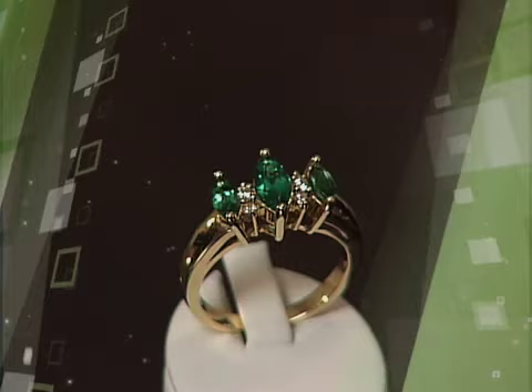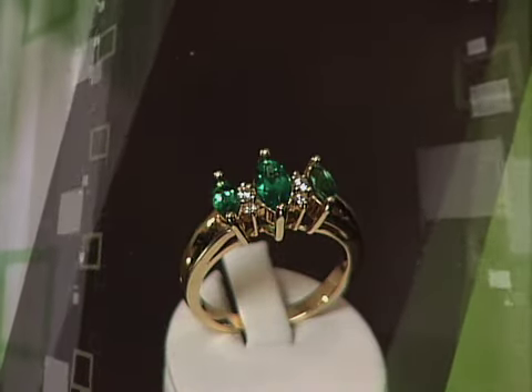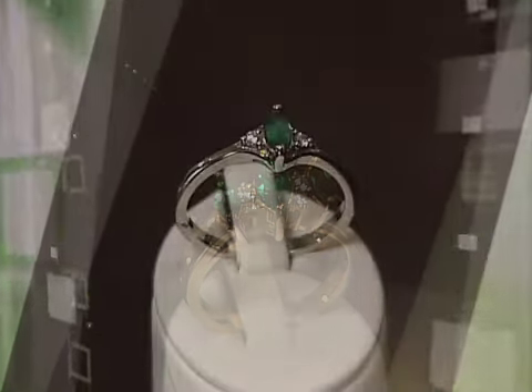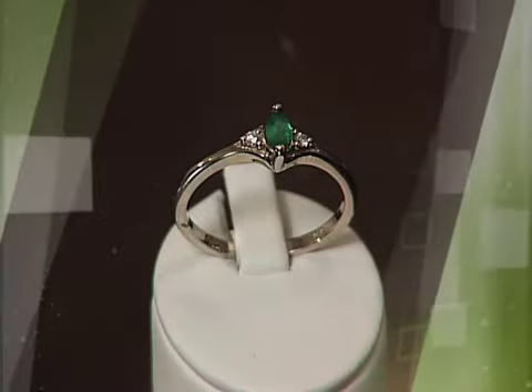Emerald is a beautiful green and they go back 4,000 years ago. Cleopatra was actually a huge lover of emeralds — she was known to have many, many and she loved to wear them all the time. In fact, it's even said that her tomb is encrusted with different gemstones that she loved to wear.